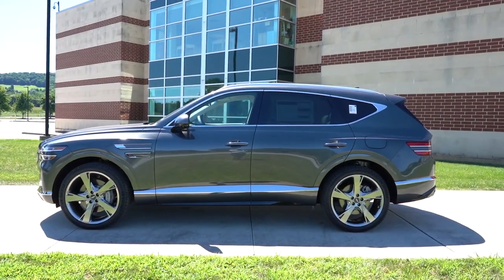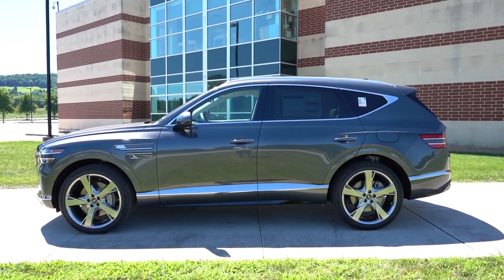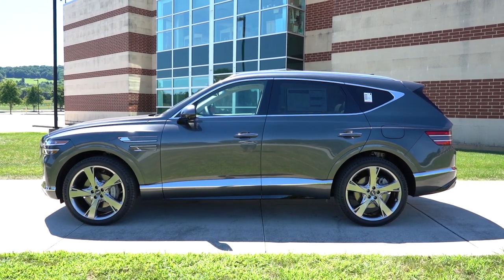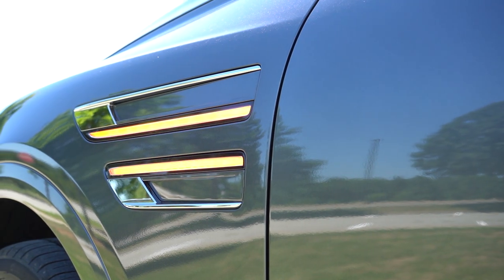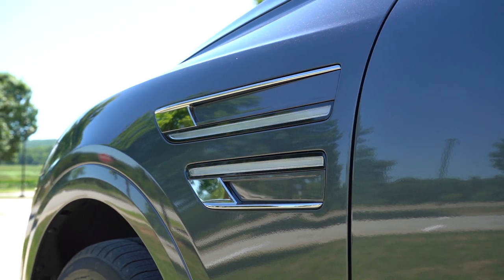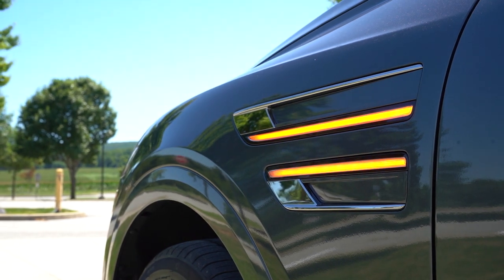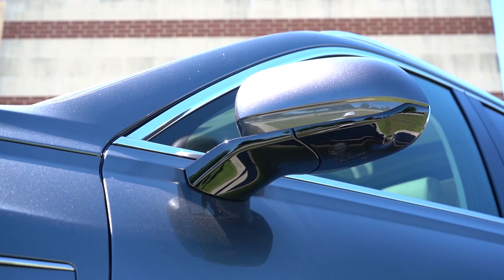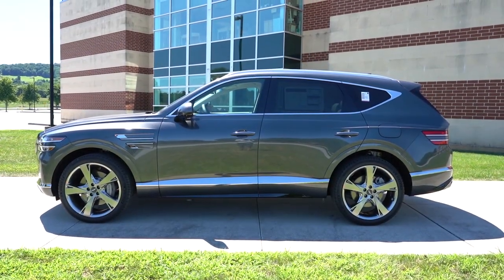Moving to the side, starting at the top: silver roof rails come standard, chrome window surrounds come standard, and rear privacy glass as well. There are some chrome slats on the front fender with LED bars incorporated into them — those serve as the turn signal indicators, so instead of being in the side mirrors they're integrated into the front fenders. Body-color power-adjustable, heated, and power-folding side mirrors also come standard.